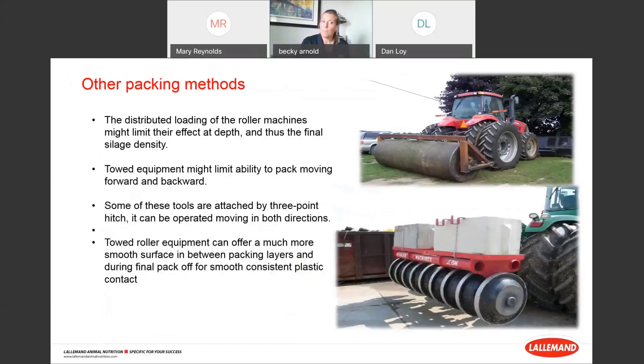Other packing methods include roller machines — the distributed load of roller machines limits their effect at depth, so they're not really designed for deep compaction, but similar to the track system they give you a nice smooth layer to pack over. Towed equipment might limit your ability to move backwards and forwards. I'm not opposed to rollers, but I can't say I've witnessed them really bring home the density pack the way that 6-inch layers do.